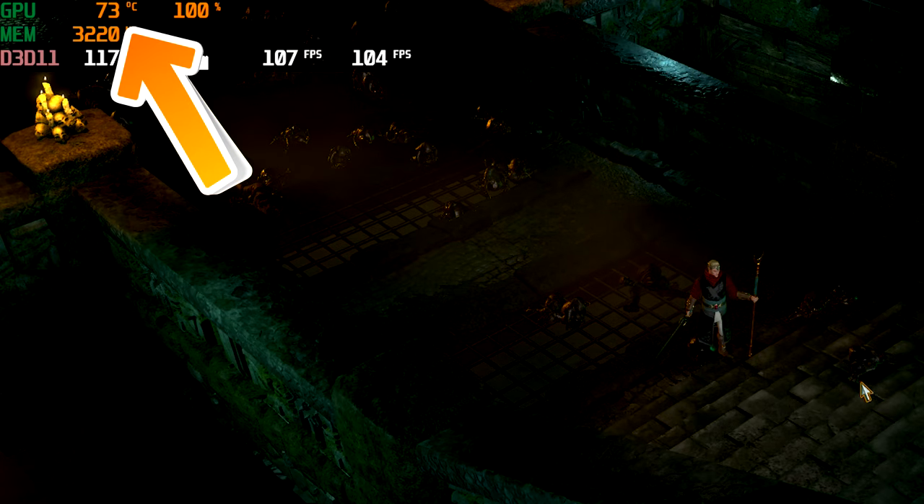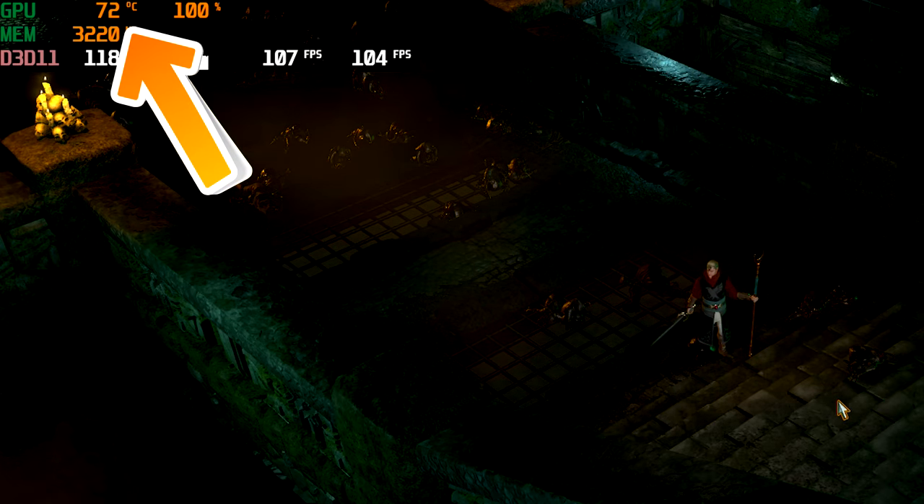The GPU dropped down four degrees already in a matter of 20 seconds, just by taking that side panel off.